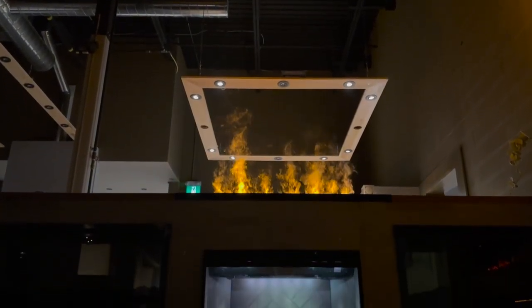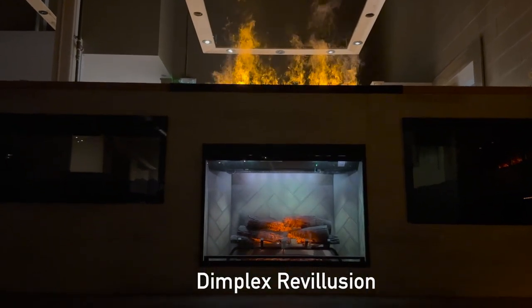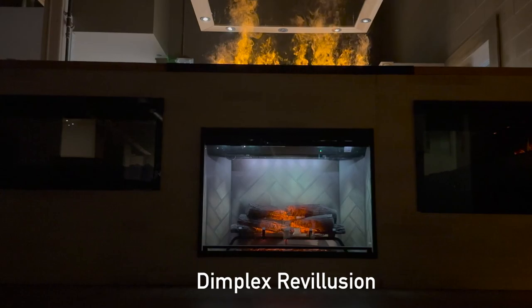Welcome to Zorro's The Fireplace Store, where we're excited to introduce you to the Dimplex Revolution, an incredible electric fireplace that comes in a variety of sizes to suit your needs.